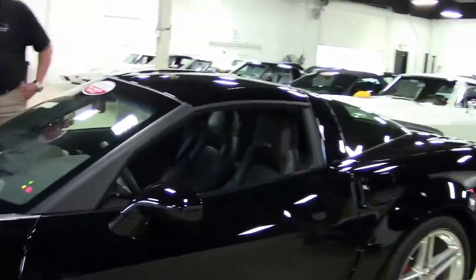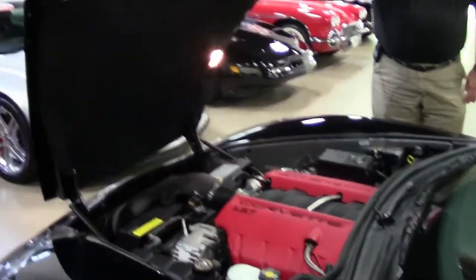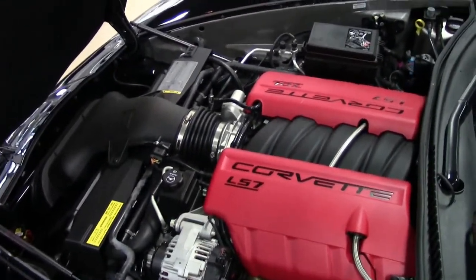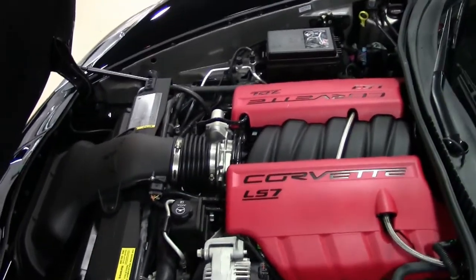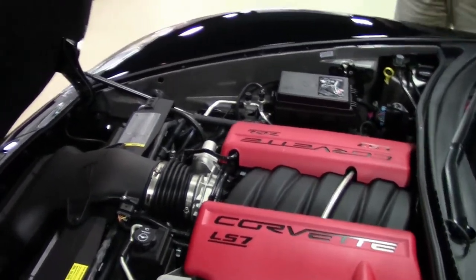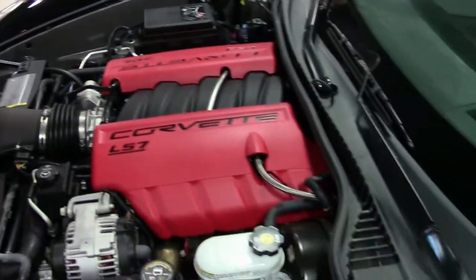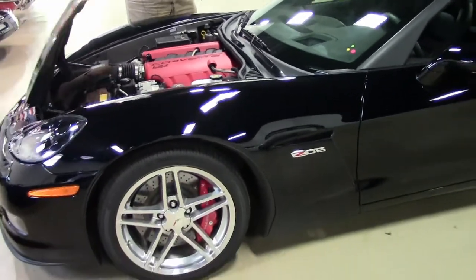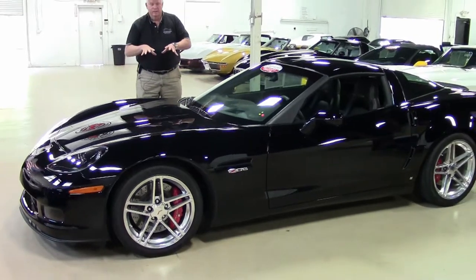Then we get into the engine compartment, and as you can see, there's your 7.0-liter, 505 horsepower Z06 motor. Hood liner is in excellent condition. This car is an absolute gem. Not even detailed yet, and as clean as it is — just think what is going to happen when we get this detailed for sure.